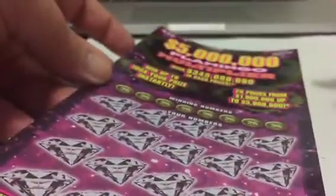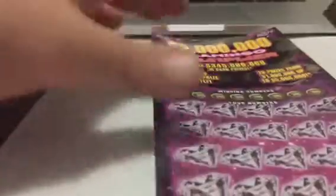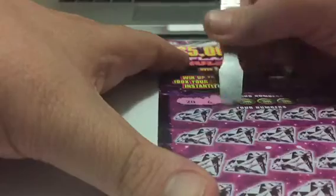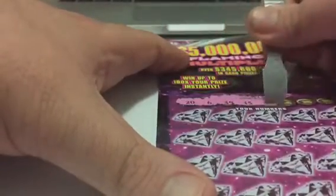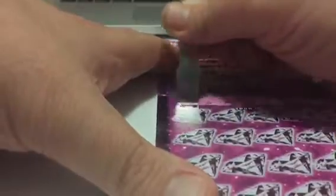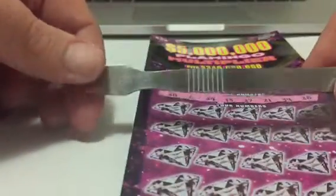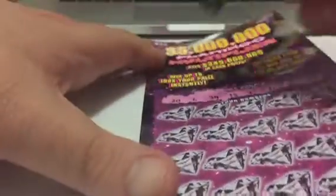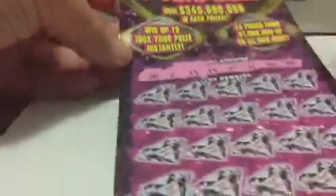Hello to all my YouTube friends. Today is Sunday and I have a flamingo multiplier from Florida lottery. I got this from someone — they gave this to me, saying it scratches really good. I'm trying this out so let's see how well it does.